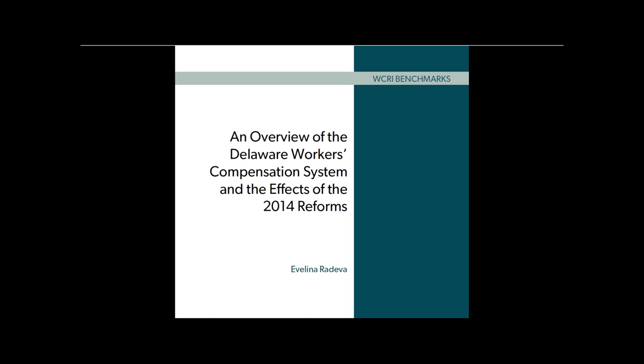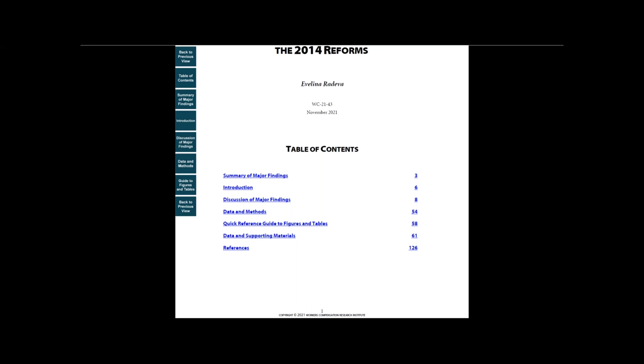at various claim maturities with payments made through March 2020. Let me show you how you can use this study. First, open the report and go to the table of contents on page 1.